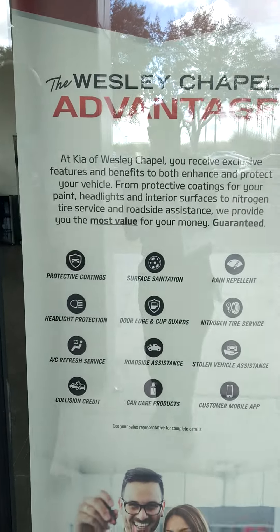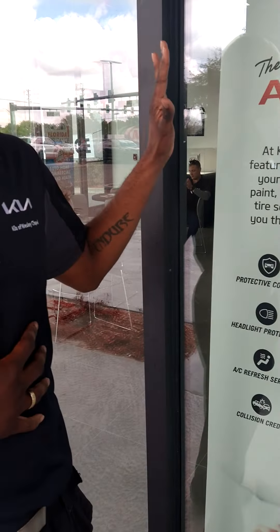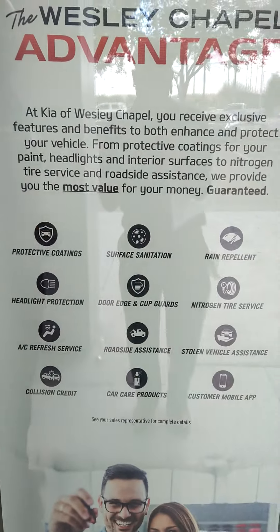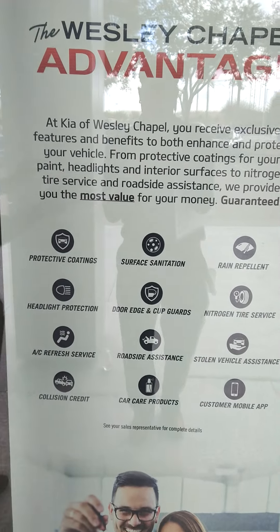Tell them all about the Wesley Chapel Advantage. All right guys, here's what we got today — it's not going to be anything too special, pretty much going to be reading off of this right here, because there's nothing more I can really say about this program that it doesn't say for itself. So let's get into it. At Kia Wesley Chapel, you will receive exclusive features and benefits to both enhance and protect your vehicle.